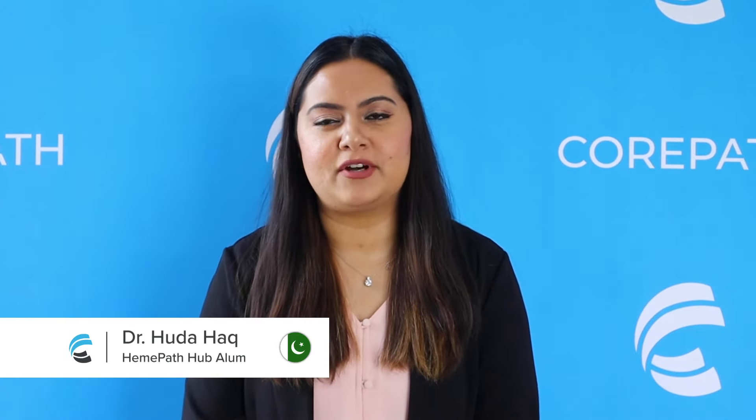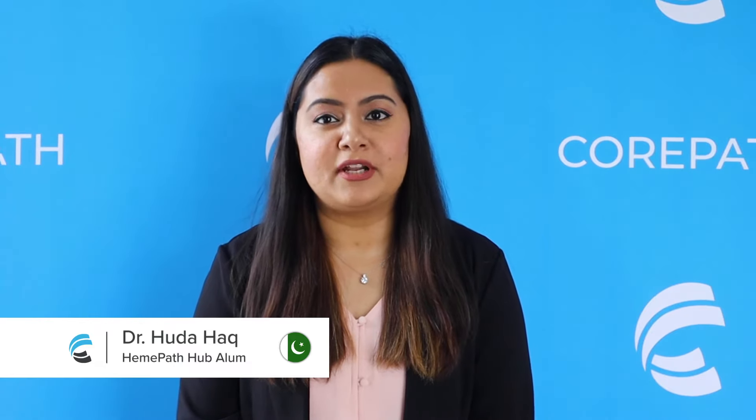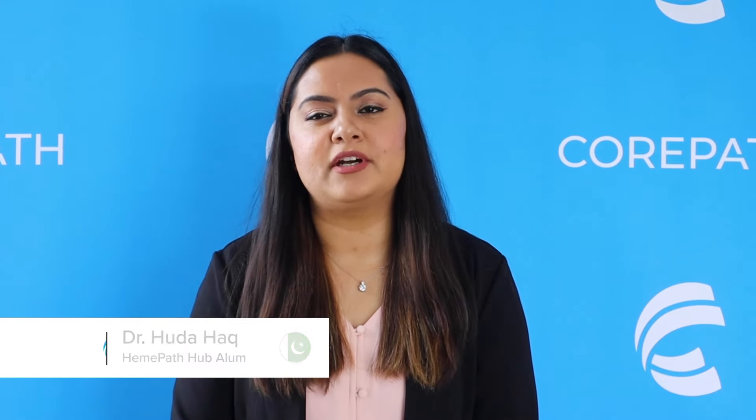Hi everyone, my name is Huda Haq. I'm from Rochester, Minnesota, where I work at Mayo Clinic. But originally I'm from Pakistan, where I did my med school at King Edward Medical University.